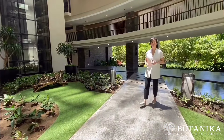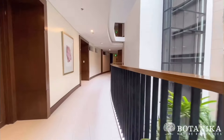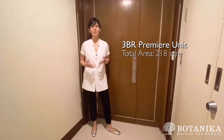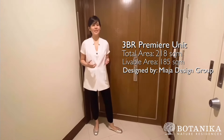Today, I'm showing you our three-bedroom premier flat. This is a three-bedroom premier flat and this is a corner unit, so imagine all the space that you can get. Let's go in!